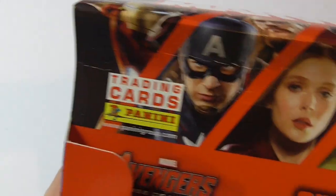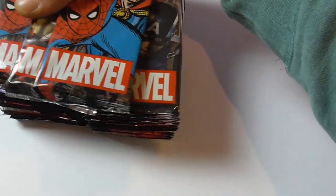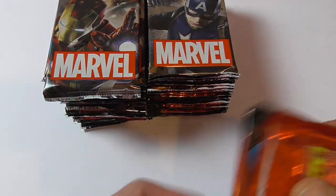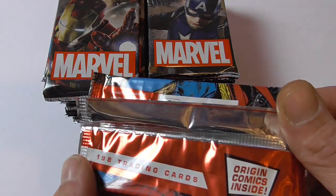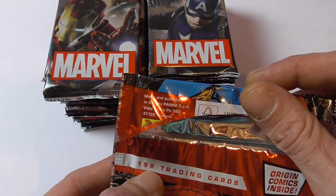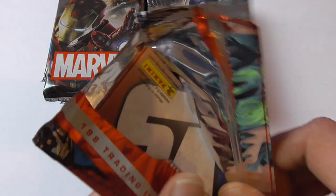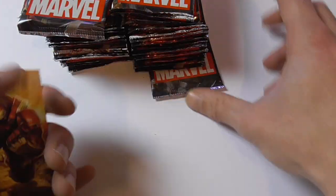In Europe, most of the Marvel publishing rights for comic books and cards and stuff like that are held by Panini. So I found this on eBay from a UK seller — it was rather cheap. I don't really know a lot about the cards, but they're supposed to be a mix of movie and comic book related stuff. I don't think there are chase cards, but there are some cards considered limited.